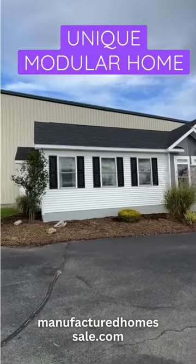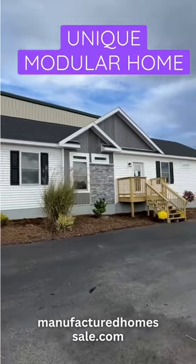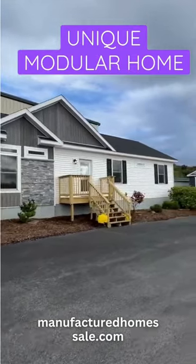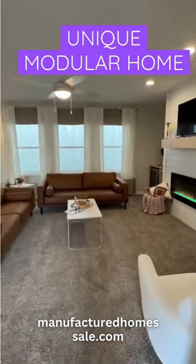Here is a 2023 modular home with a floor plan like no other — I'm serious, y'all are gonna want to see this. This is a home manufactured by Matterwood, which is also where they manufacture Penwest.